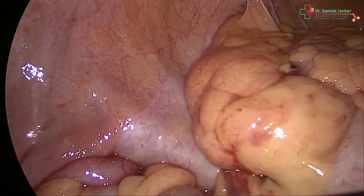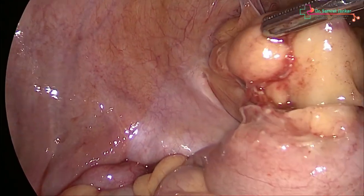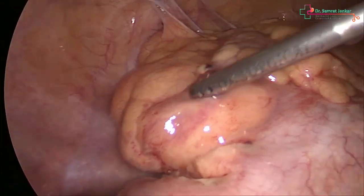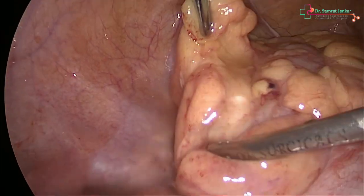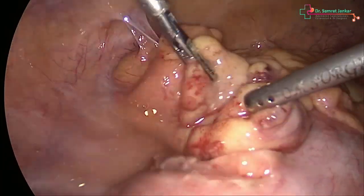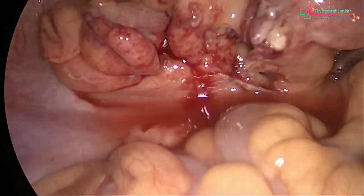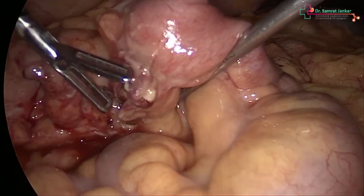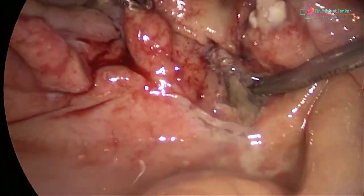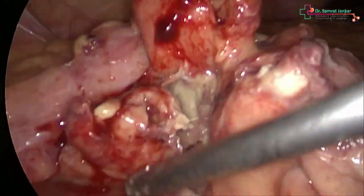We planned for diagnostic laparoscopy, and after stabilizing the patient she was taken to the OT. There were omental and peri-appendicular fat pad adhesions that had clumped up to seal the perforated area. We performed gentle hydrodissection in the right iliac fossa to reach the base of the cecum. As the diagnosis was very clear from CT — a leak from the stump — we could appreciate unhealthy, likely necrosed fat at the base of the cecum.